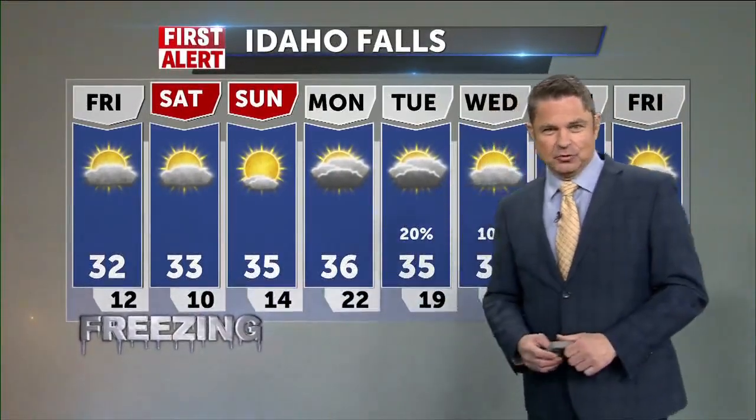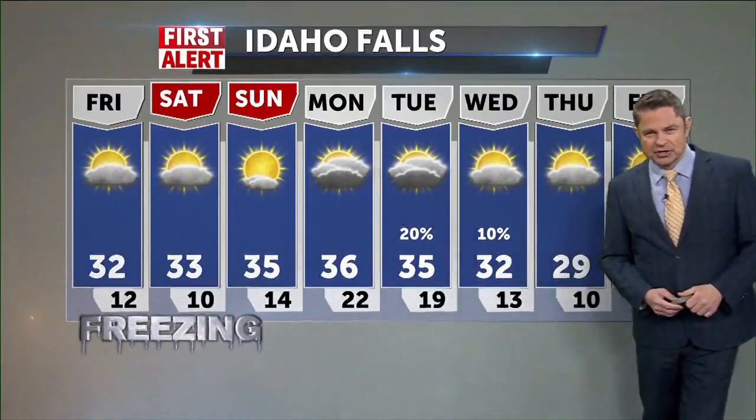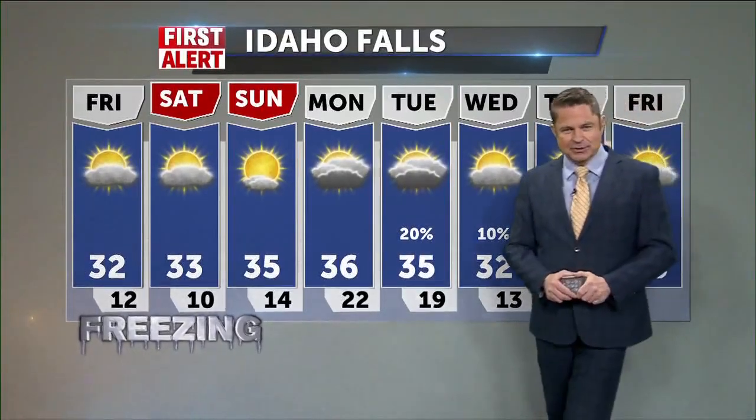It'll be 32 and 12 tonight, and freezing will be right there in the mid 30s for Sunday and into Monday. Back to you guys.